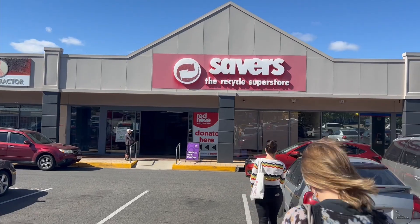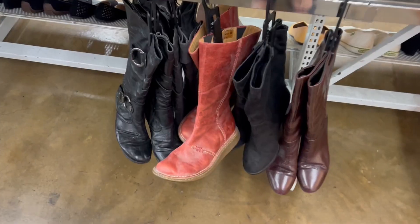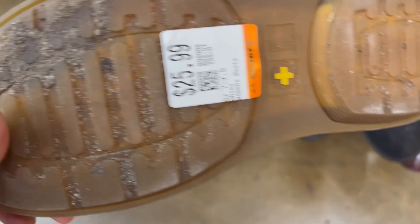First up, we went to TTP, which is our closest Savers. I usually go through books, DVDs, and cassettes first but didn't find anything, so straight over to shoes. The first find was a pair of Doc Martens — higher-cut boots. They didn't have a lot of obvious Doc Martens markings; I only spotted that little yellow cross on the bottom. Priced at $25.99, based on comps I picked them up. They need a little cleanup — there's dirt in the sole — but we should get around the $100 mark.